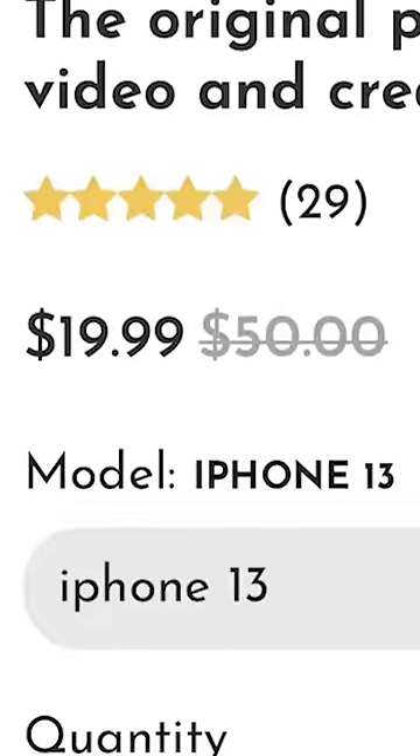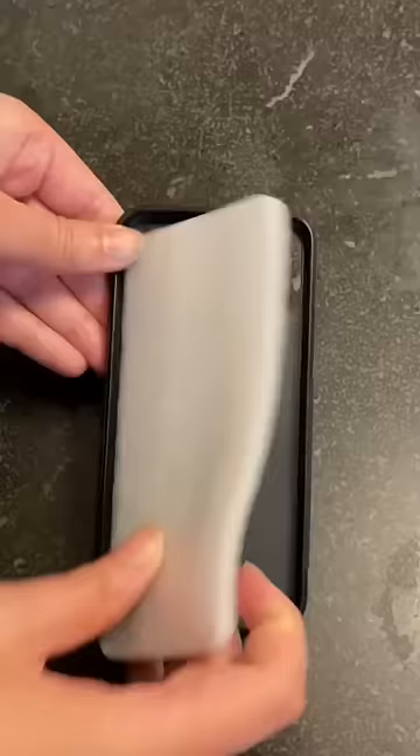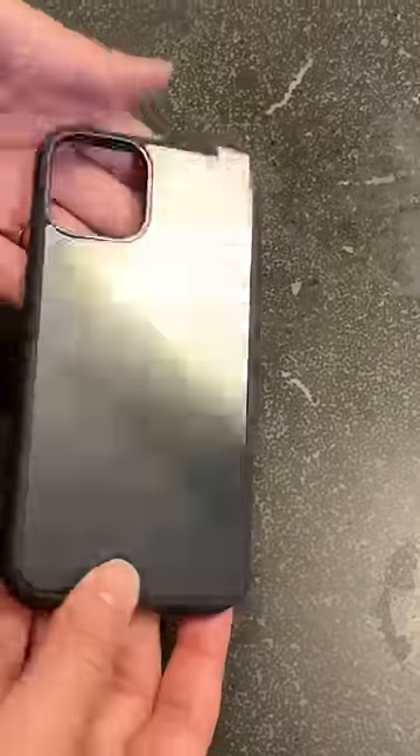The case was 20 bucks, which seems okay, but it took forever to ship, and when it got here, the packaging — or lack thereof — was giving me some serious dropshipping vibes, just a heads up.